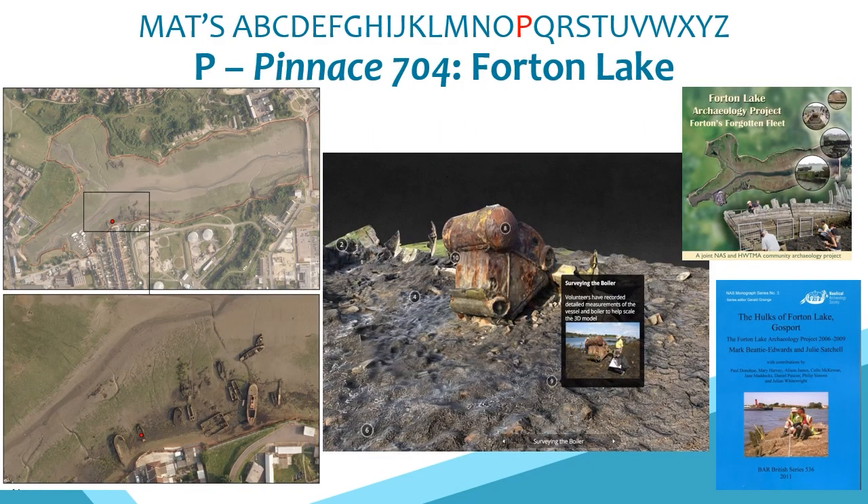P is for Steam Pinnace 704, one of the collection of vessels that lie in Forton Lake near Gosport. Between 2006 and 2008 we ran a project with the Nautical Archaeology Society to involve the local community in surveying hulks around the lake. We returned to Pinnace 704 during the Forgotten Wrecks project as the ship was commissioned during the war and launched in 1917. We created a 3D model and annotated tour, featuring the distinctive Yarrow water tube boiler, allowing ongoing changes to be monitored through repeat surveys.